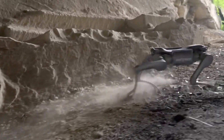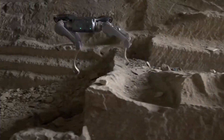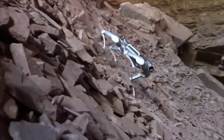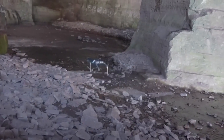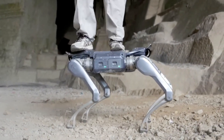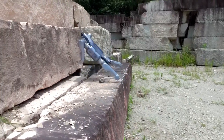It can handle stairs, mud, and rough terrain, all while keeping perfect balance. The A2 runs at speeds up to 5 meters per second, faster than most humans. Its aluminum alloy frame and IP56 protection make it weather-resistant and tough enough for almost any mission. With hot-swappable batteries, it can keep working for hours without a break.